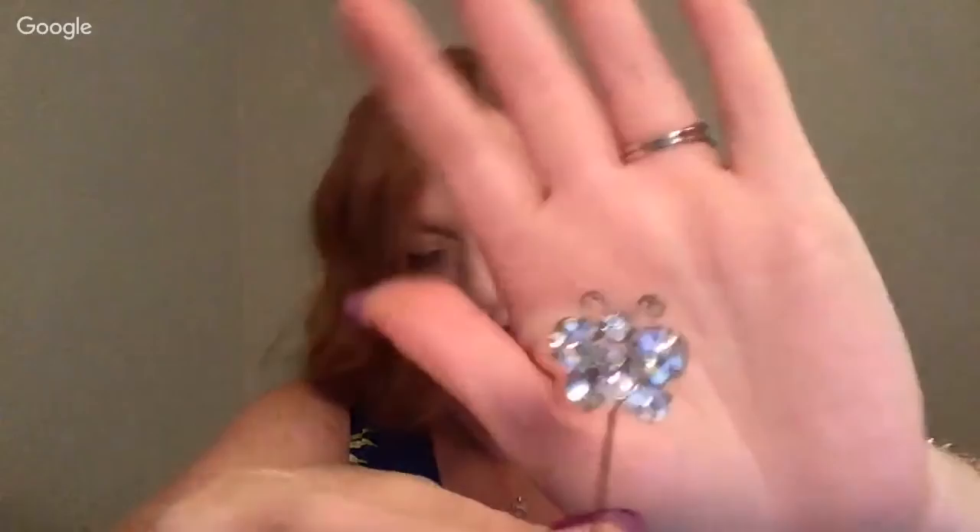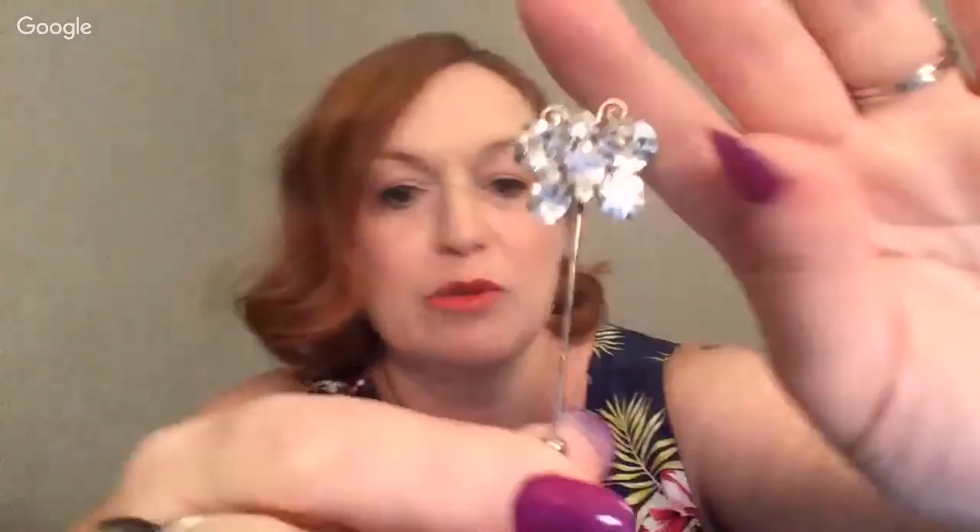Next up, we've got this little lapel pin with a crystal-y butterfly, which is super cute. There are people that love butterflies, so I could see that going pretty well. I'm guessing probably in that $12 range, maybe more depending on what I find out.